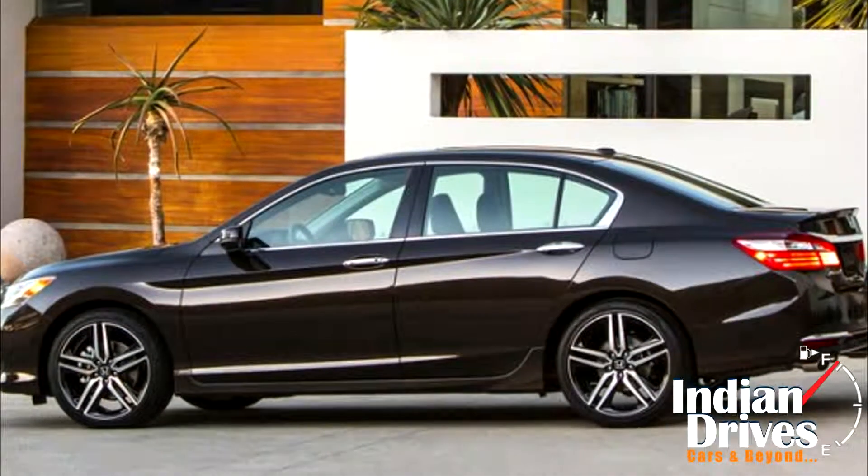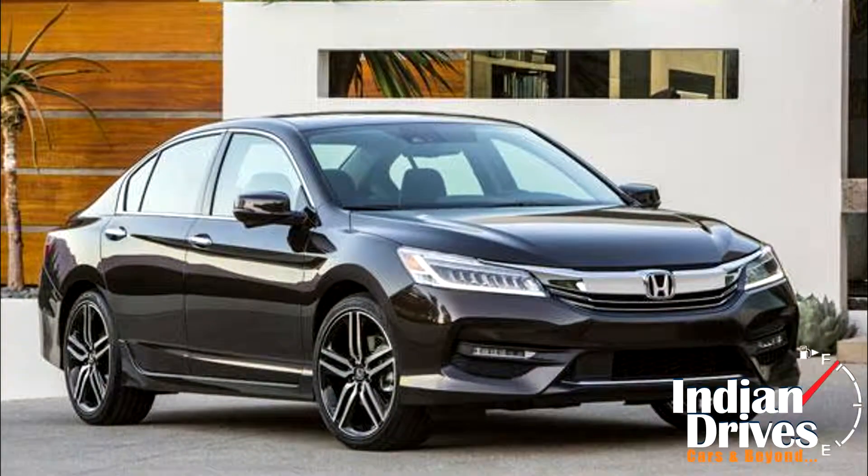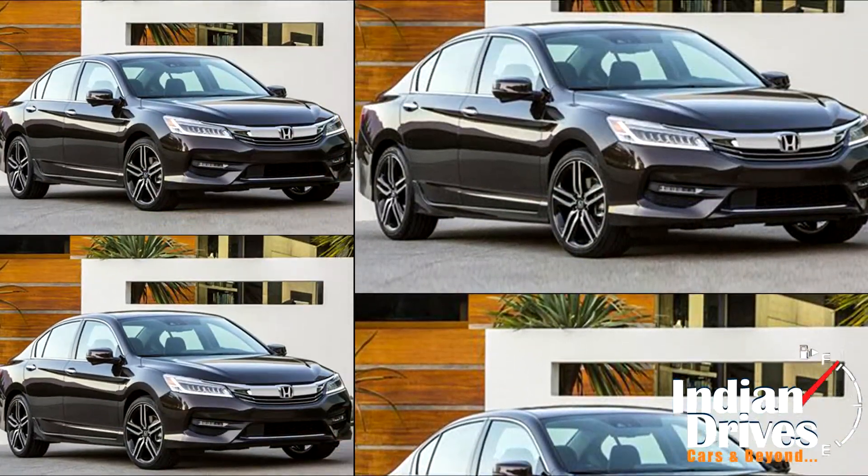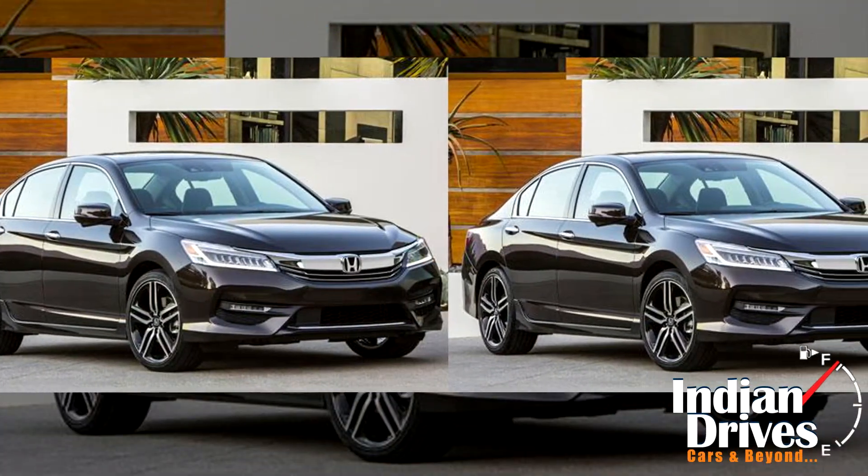The 9th generation is coming soon. Yes, that's the Honda Accord for you. Seems this car never gets old. With revised styling and much more premium features, the good old Accord is all set to get a new lease of life.